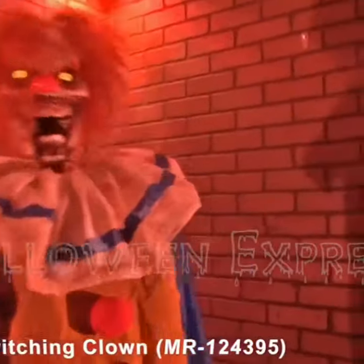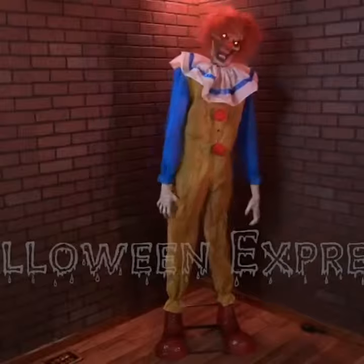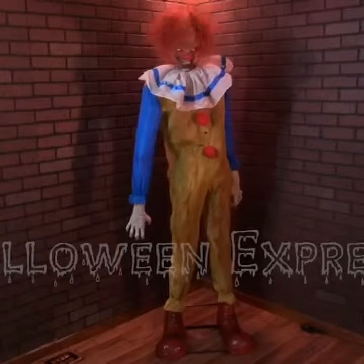What's up Halloween fans, Halloween Express here. Today we're going to be showing you our new for 2015 animated twitching clown prop. This prop features a twisted clown that stands at roughly 6 feet tall. His demented and deranged demeanor will leave you with an unsettling feeling in your gut.